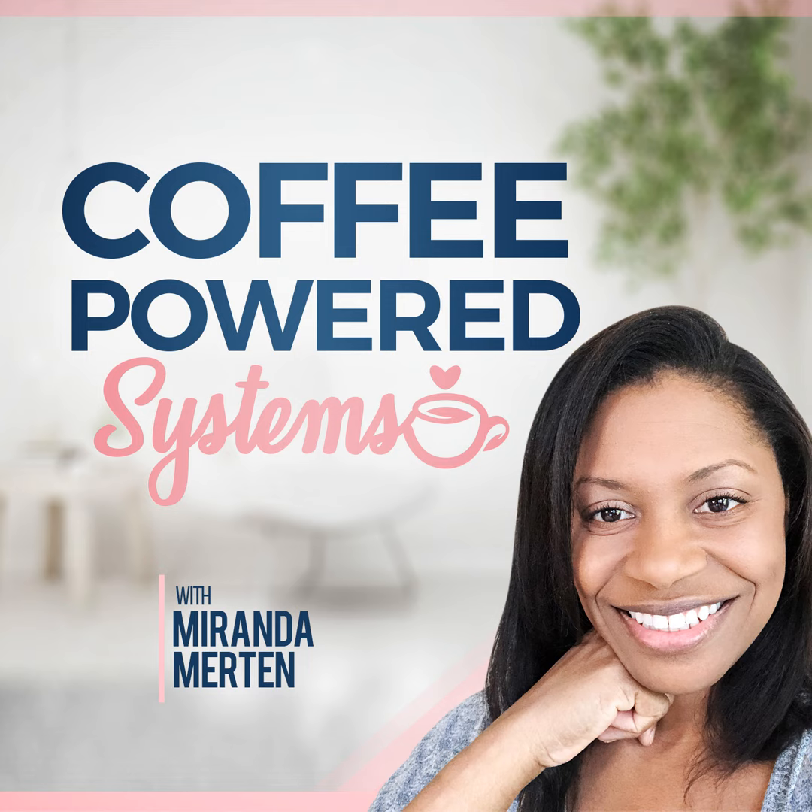Welcome to Coffee Powered Systems, equipping women with actionable steps to overcome overwhelm and streamline business and life. So grab your favorite drink and come hang out with me. I'm your host, Miranda Merton. Welcome back to Tip Tuesday, where I give you the skinny on an app or tool that could be useful for your personal productivity.